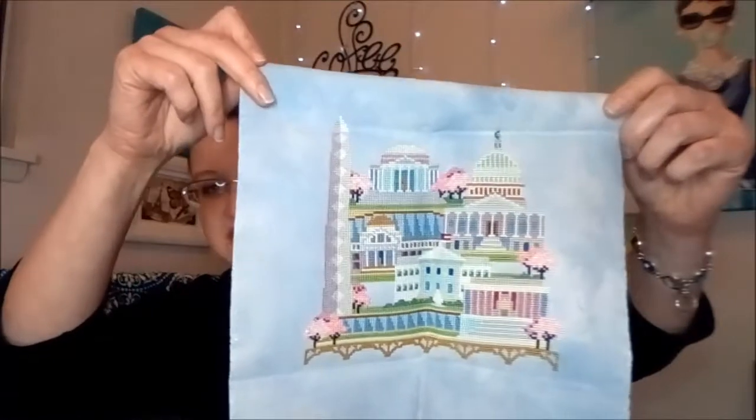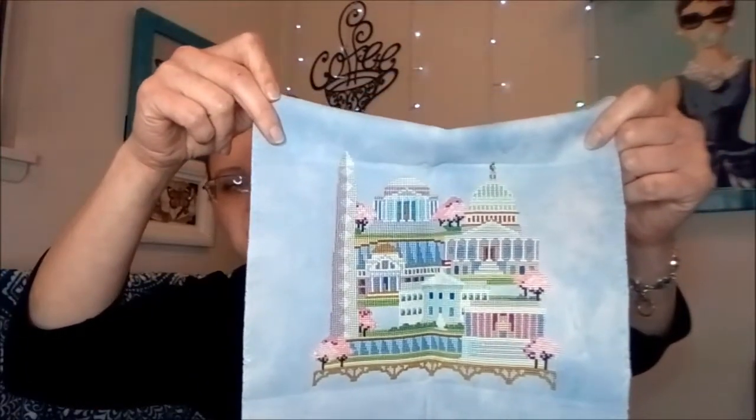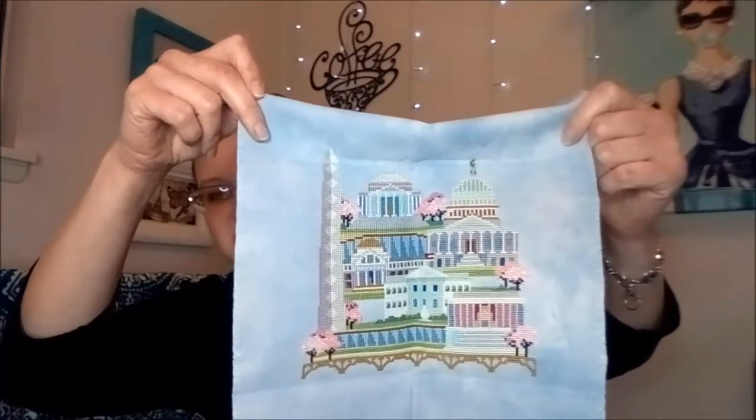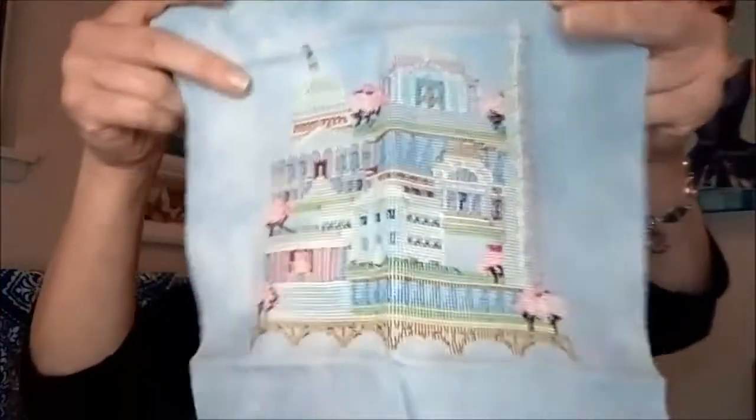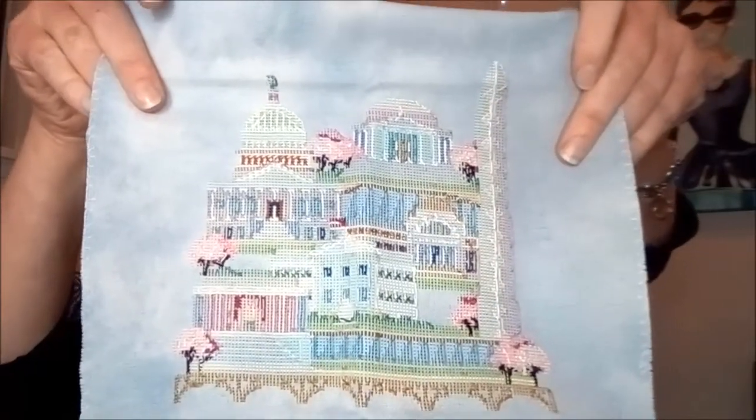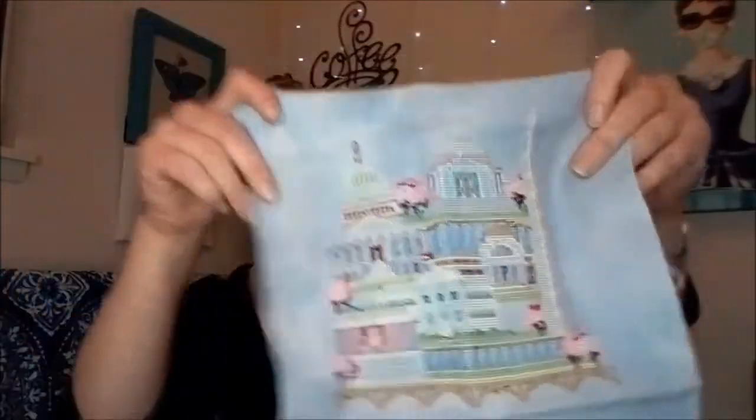Then I stitched this picture by Satsuma Street called Pretty Little Washington. This was probably one of the first starts I had once I started Flosstube, and it was actually a really fast stitch. I really like my backs to look clean — I've tried to make my backs look as nice as the fronts, so I am a perfectionist. I don't like extra threads or stringing things along. That's one of the reasons why I don't have as many finishes or as much progress as some others do.